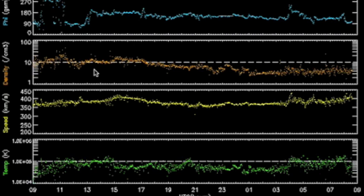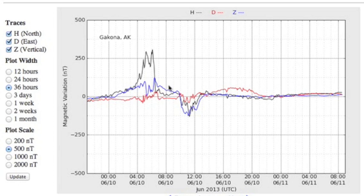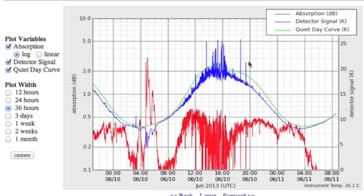Solar wind telemetry showing density in orange coming down from yesterday. Even with speed climbing a bit above normal towards the end, it is a minor ramp and the density drop is more significant, setting peace to the magnetometers and indicating strong blocking of plasma by our shield.